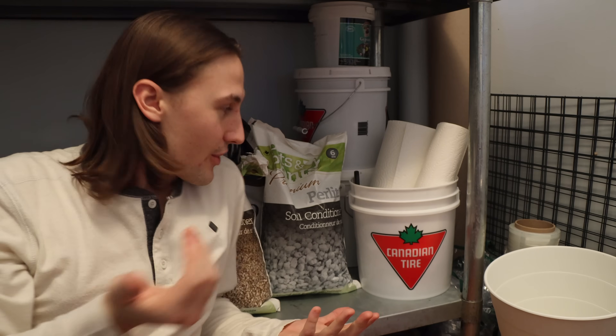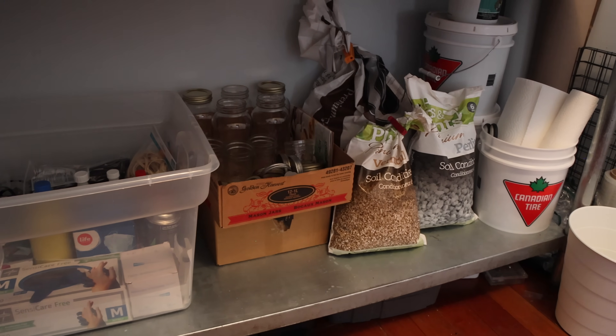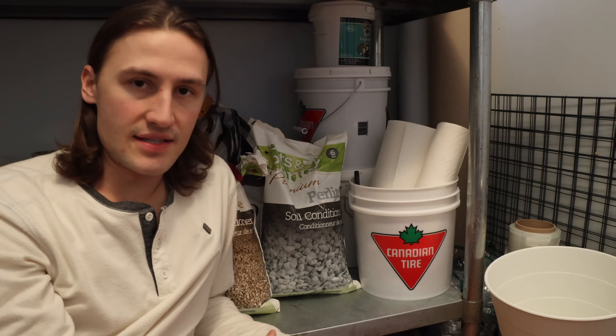Back on the floor, more growing supplies right here: vermiculite, perlite, soybean hulls, gypsum, coco coir. All the goods — I just have everything in this room. It makes it nice and easy.